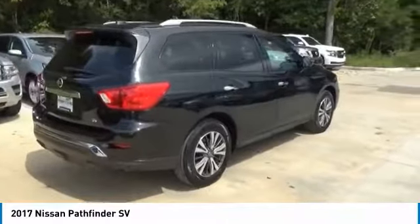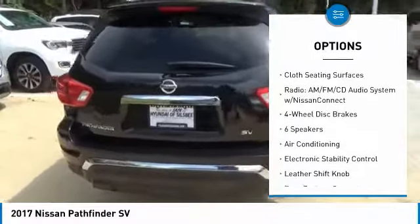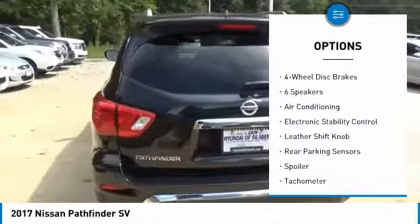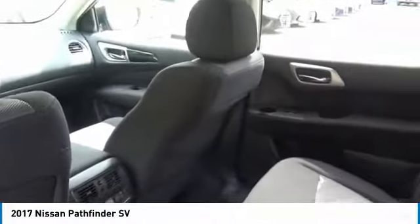Here are some of this vehicle's great options: traction control, dual airbags, leather-wrapped steering wheel, air conditioning, power steering, four-wheel disc brakes, center armrest, compass, electronic stability control, and trip computer.